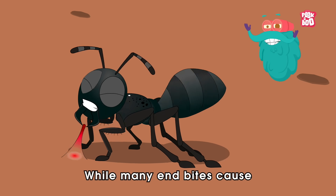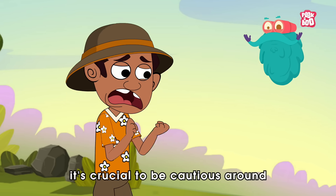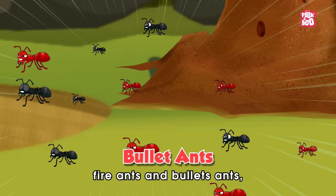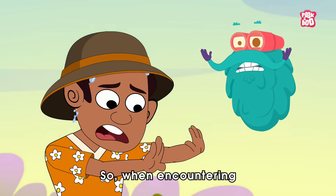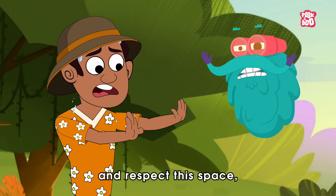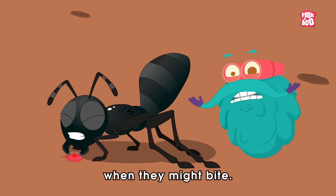Remember, while many ant bites cause only minor discomfort, it's crucial to be cautious around certain species like fire ants and bullet ants, particularly if you are allergic or sensitive to insect bites. So when encountering ants during your adventures, tread lightly and respect their space — you never know when they might bite.